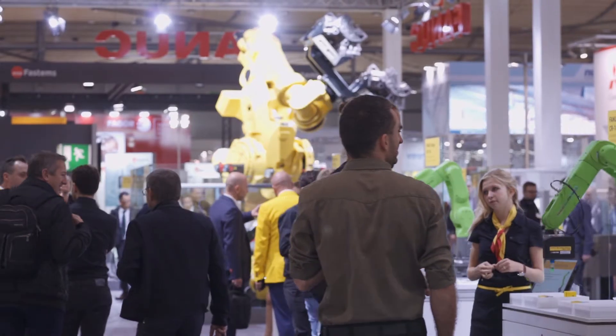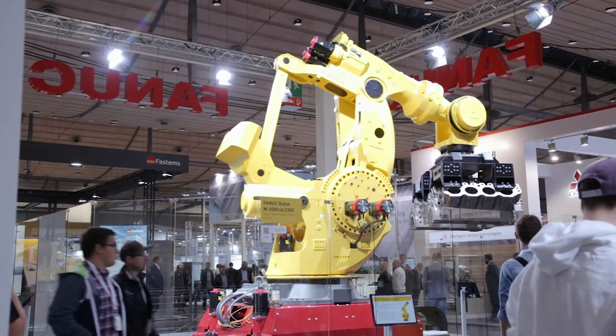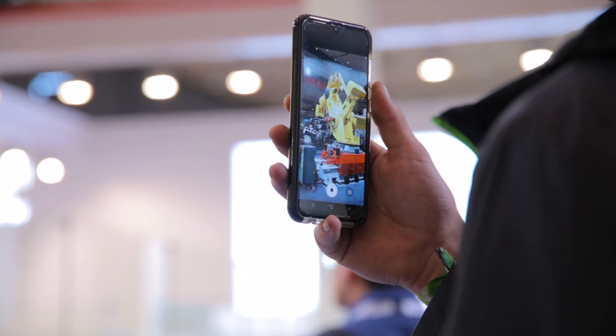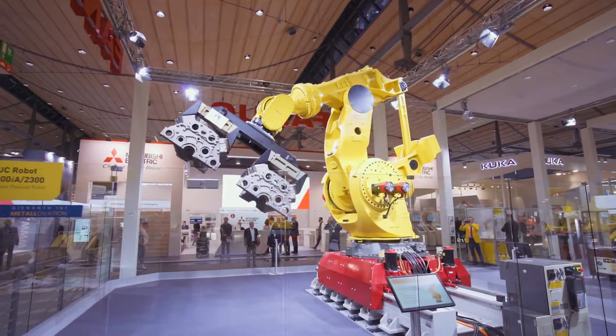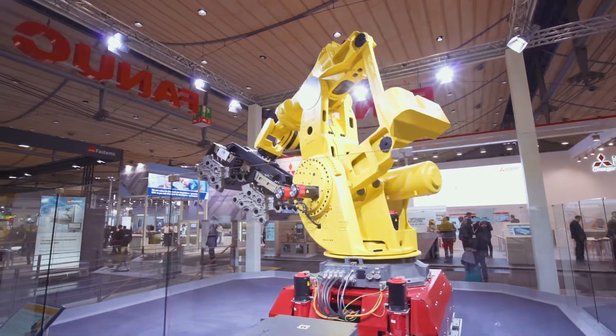Next to the CNC area you will find the robotics area where, as one of our highlights, we brought the M2000 which is one of the strongest industrial robots worldwide. This robot can lift up to 2300 kilograms and weighs more than 11 tons.